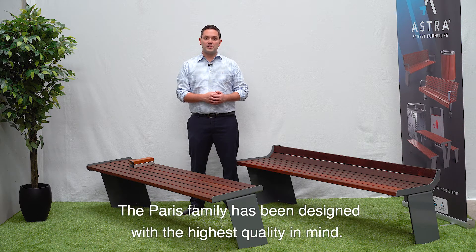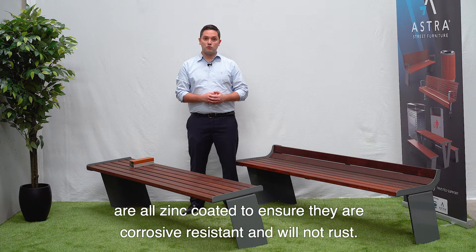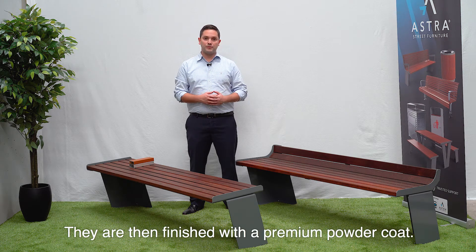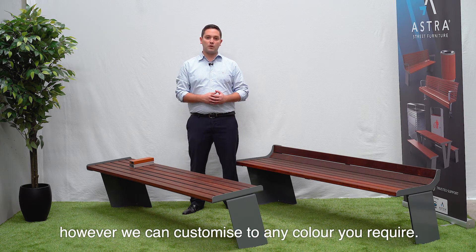The Paris family has been designed with the highest quality in mind. The laser-cut steel frames and legs are all zinc coated to ensure that they are corrosive resistant and will not rust. They are then finished with a premium powder coat. The standard Paris powder coat colour is Notre Dame, however we can customise to any colour you require.